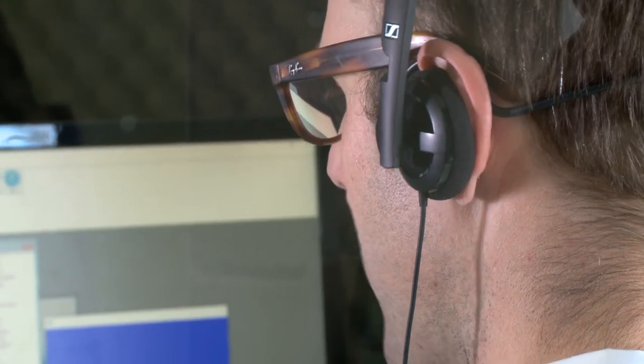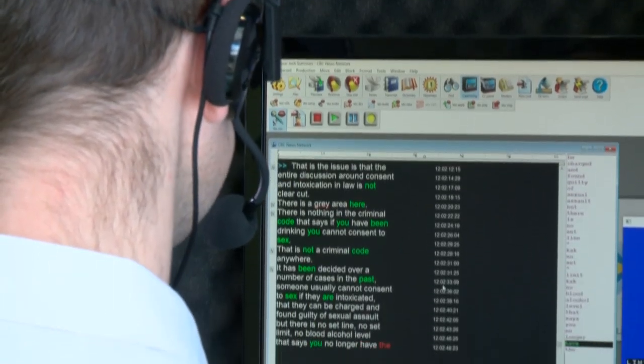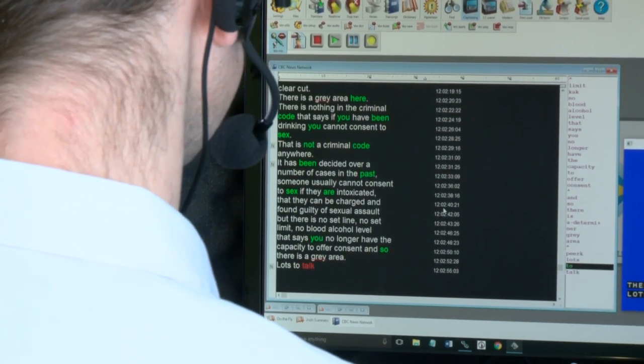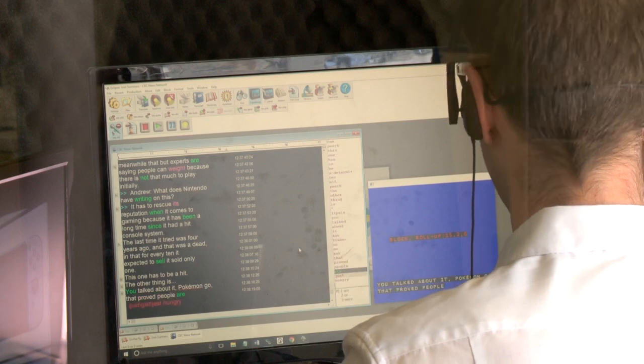Voice writing, in theory, is suitable for any type of programming. However, there are certain types of programming that voice writing is more suited to: live sports, newscasts, parliamentary proceedings, faster programming, panel shows. Talk shows are less suitable for voice writing purely because of the speed of speech. Each of our voice writers will work out of a soundproofed studio. They are re-speaking everything as close to verbatim as possible that they are hearing through their headphones. And when verbatim is not possible, they are re-speaking and paraphrasing without losing any meaning from the original dialogue.